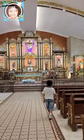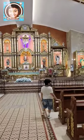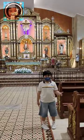Hi friends, here is the interior of St. Clement's Paris Church as promised.